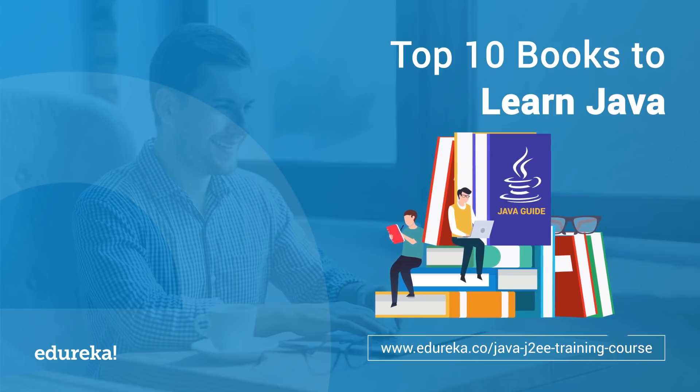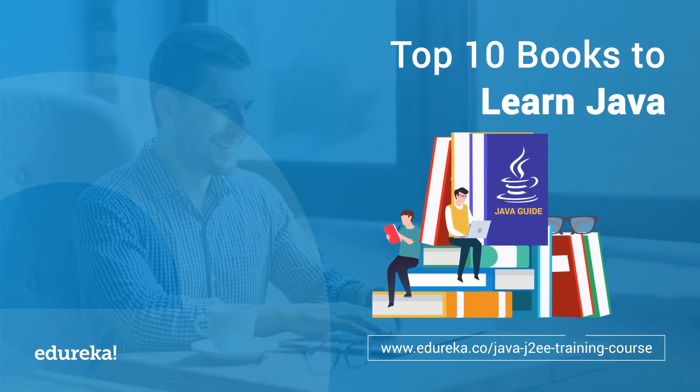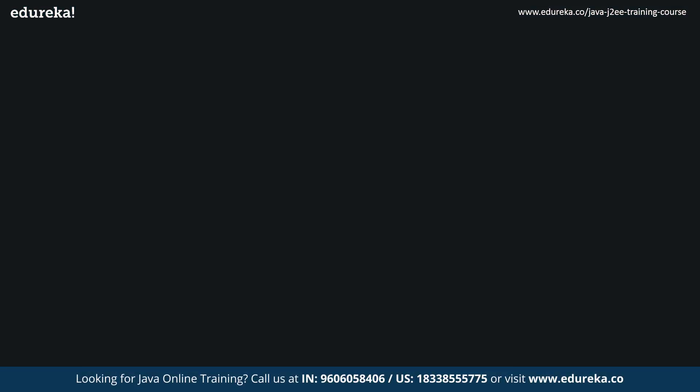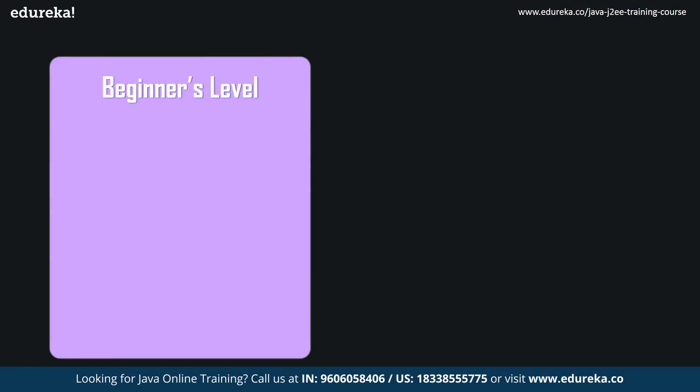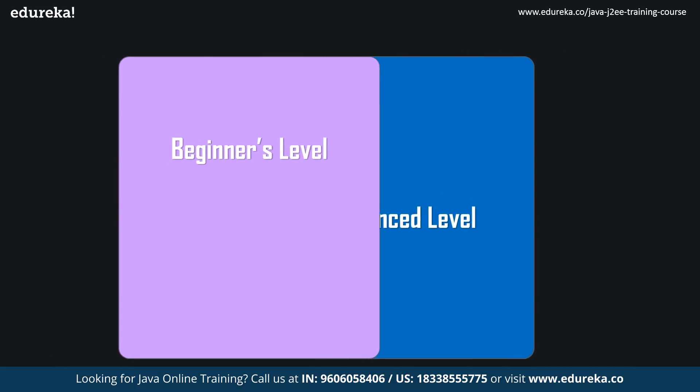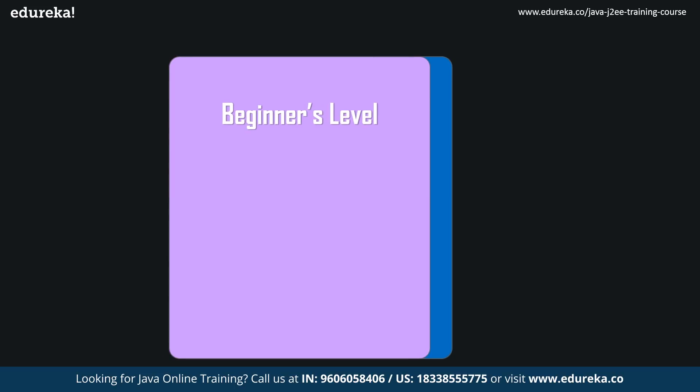If you're looking for an online training certification in Java, then please check out the link in the description box below. Now without wasting much time, let us quickly start with our agenda. The beginners level category will deal with Head First Java, Clean Code, Java the Complete Reference, Java Concurrency in Practice, and Effective Java. Now let's get started.